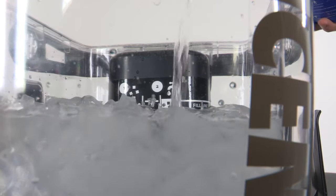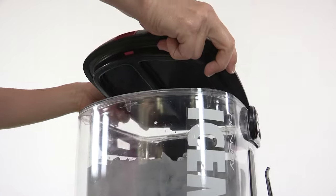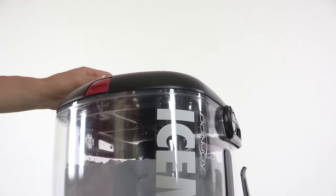Step 1: Fill ice to the fill line. Step 2: Add cold water to the fill line. Step 3: Place the lid on the device. Make sure the lid slides into the grooves, then press the front of the lid down to close and secure.